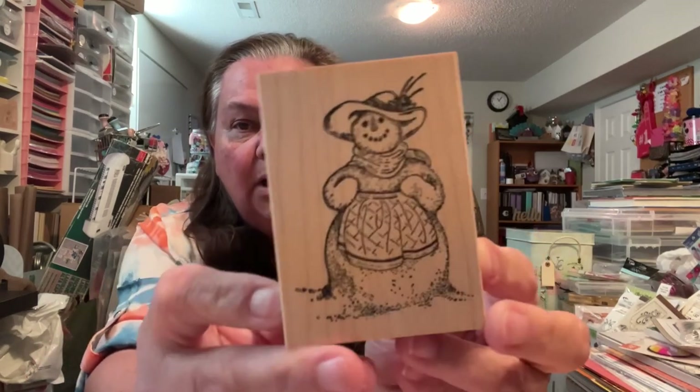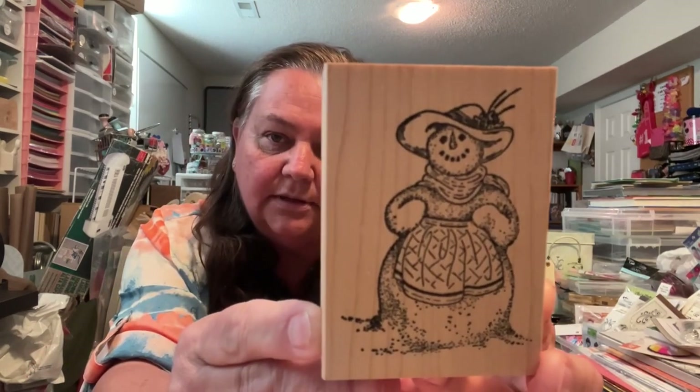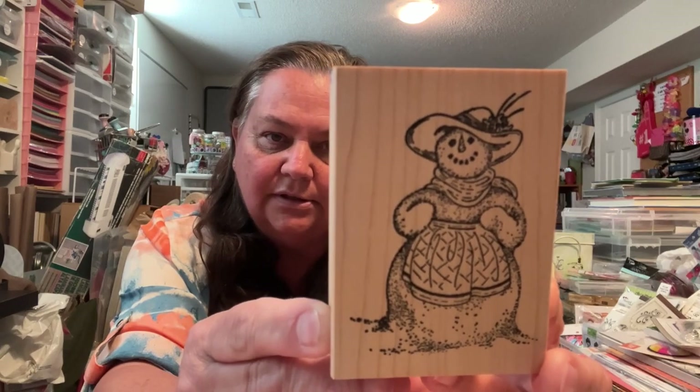Then I found this one. It's Serendipity Stamps from 2005, and it's a little mom or grandma. She's got a little apron — isn't that cute? That'd be cute on a tag as well as a card. Super fun. She's got a cute little happy face and a little hat. She's ready to go.